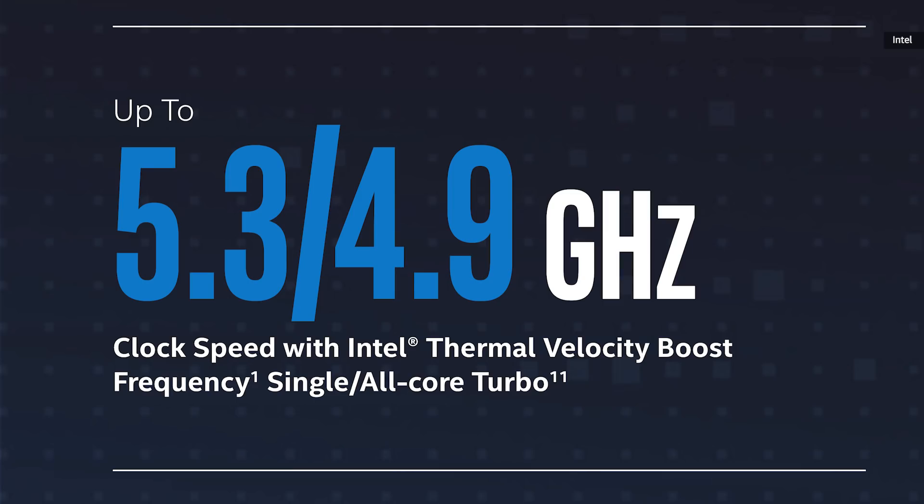If you want to know more, we can try to do a future episode on all the various boost modes at some point — it is getting to be an awful lot of them. Will those extra 100 or 200 megahertz really matter? Probably not, but even all cores running just at the base 4.9 gigahertz should make for a seriously speedy chip.